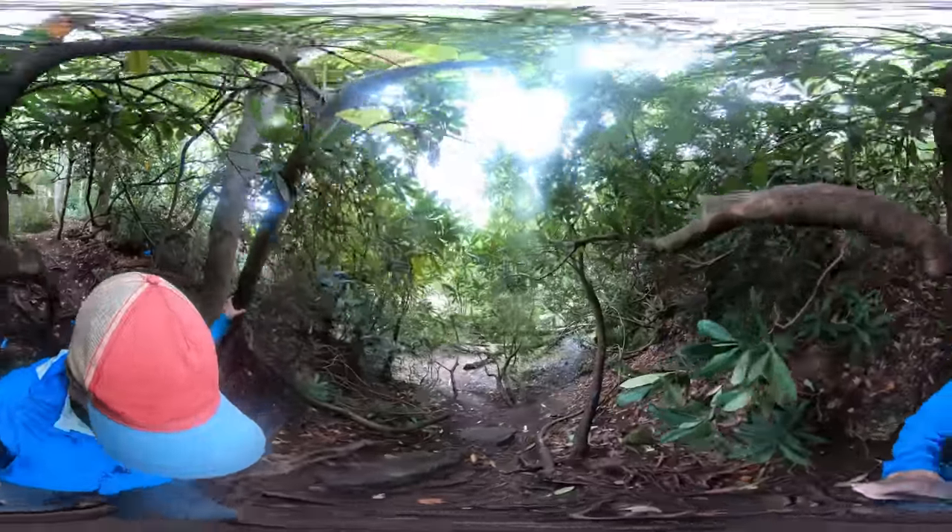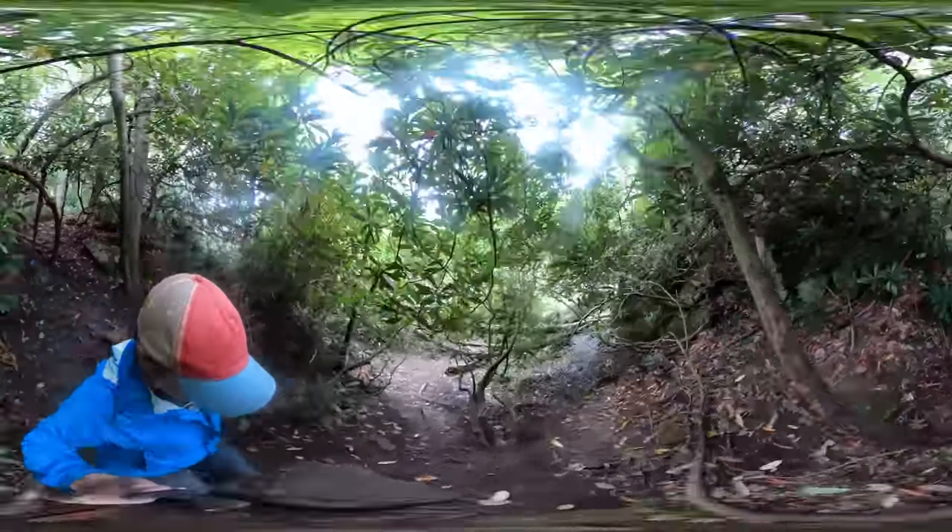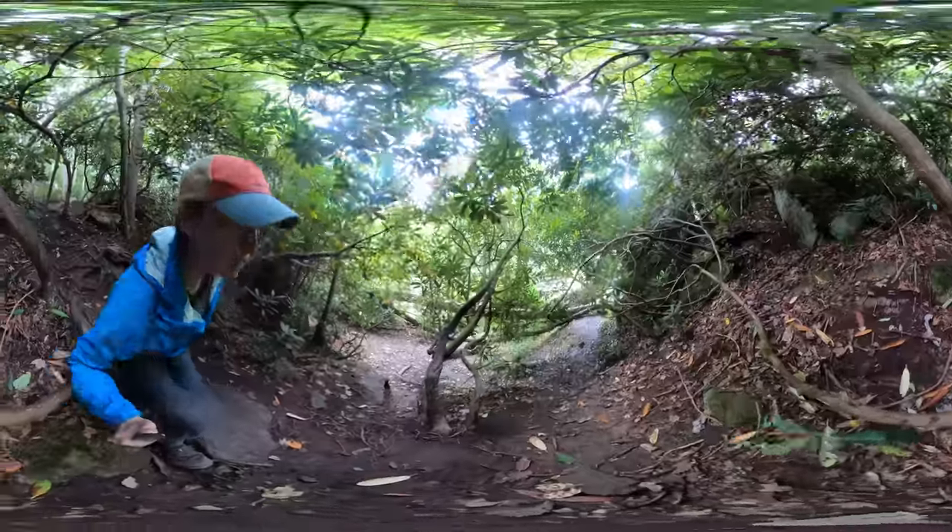As you can see here, I fell, but to be fair, it had been raining a lot that day.